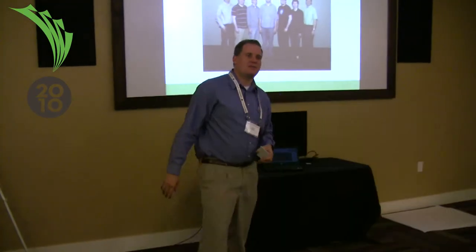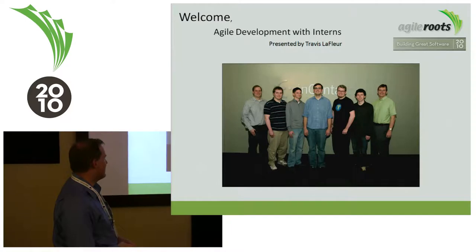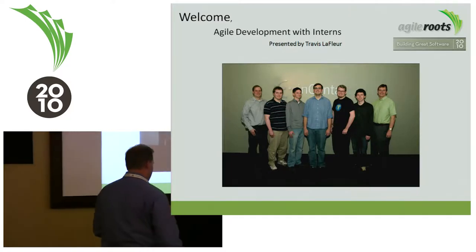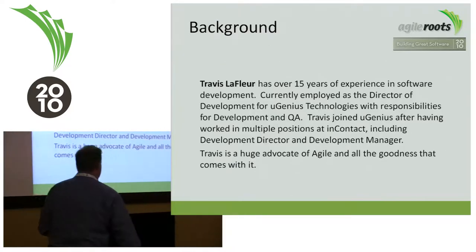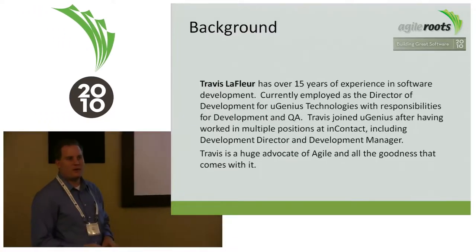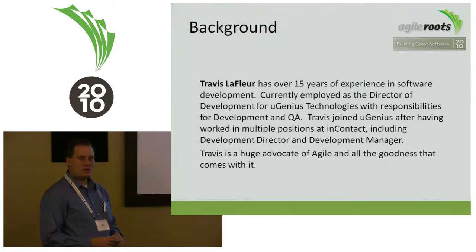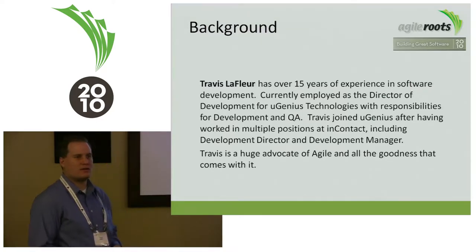My name is Travis LeFure. I'm here to share an experience we've had over the last year and a half with using interns in our development process. I have 15 years of experience in software development, and the last six years I've been in management. I'm a huge proponent of Agile and what it does to help us accomplish our goals and provide value to our customers.